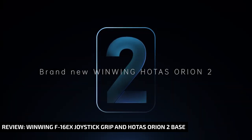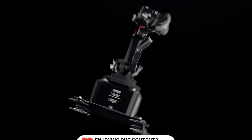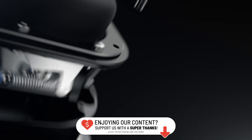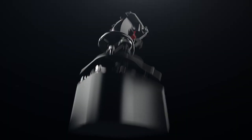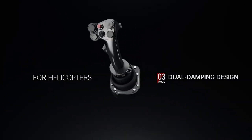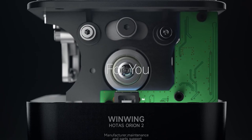WinWing has been releasing some very interesting hardware. While this set is clearly targeted at the fixed-wing simmer — it is an F-16 grip after all — the company is also winking at the helicopter pilot. The WinWing F-16EX is based on the F-16 grip, but it has a small extension to the left side which you can see on the screenshots here and on the website. If you want it to be exactly like the regular F-16 grip, you can simply remove the extension.